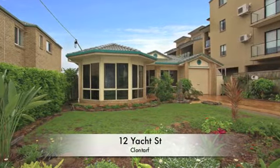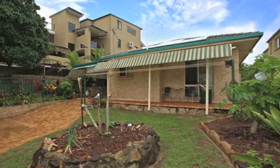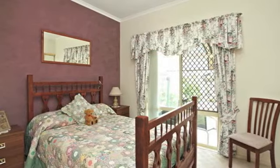Bayside Beauty. This lovely low-set brick and tile home is so close to the waterfront, you can smell the fresh air. The home offers three good-sized built-in bedrooms, with the main bedroom featuring an ensuite.